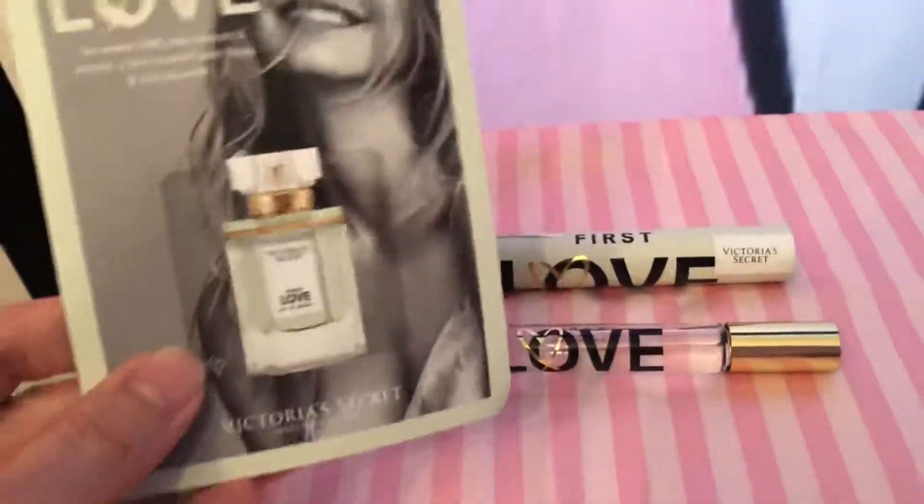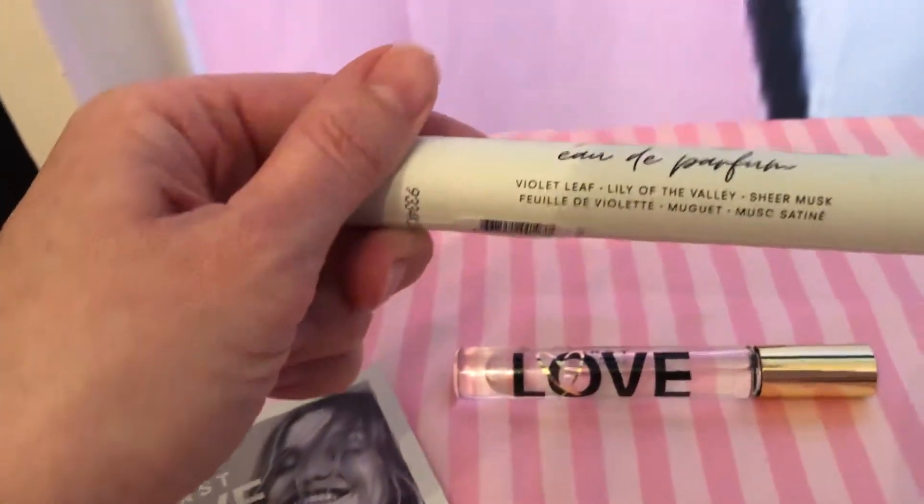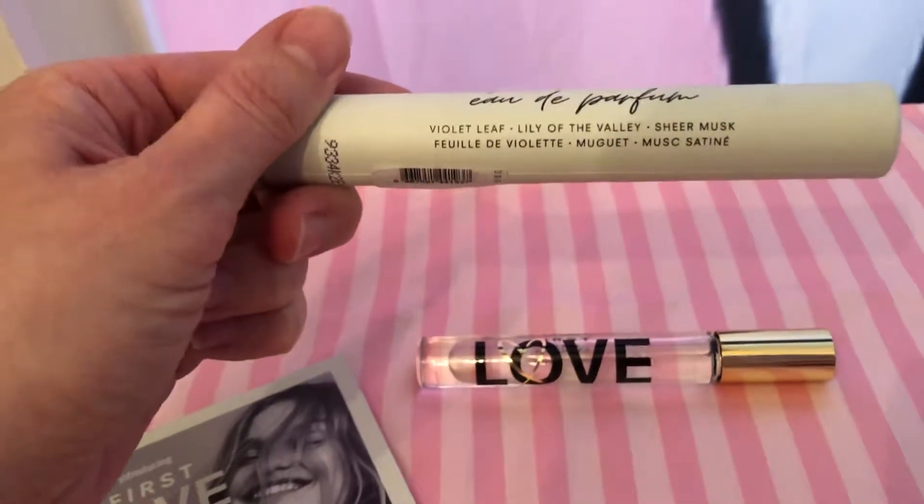So this is the First Love right here. The scent notes on this are Violet Leaf, Lily of the Valley, and Sheer Musk.